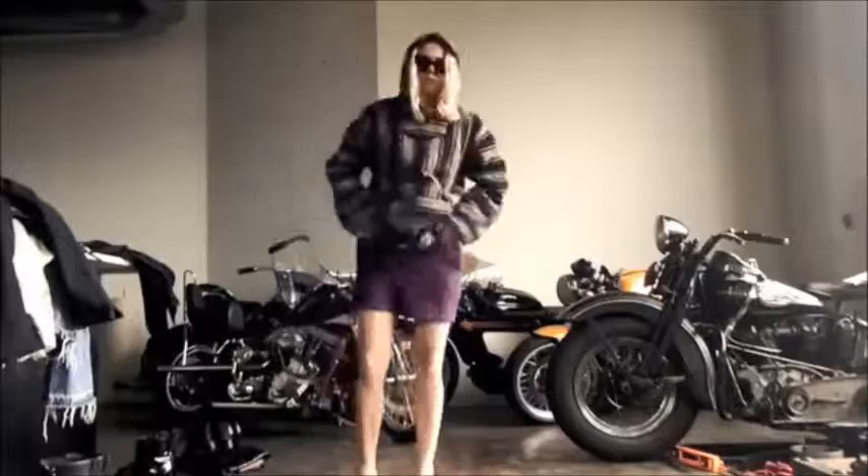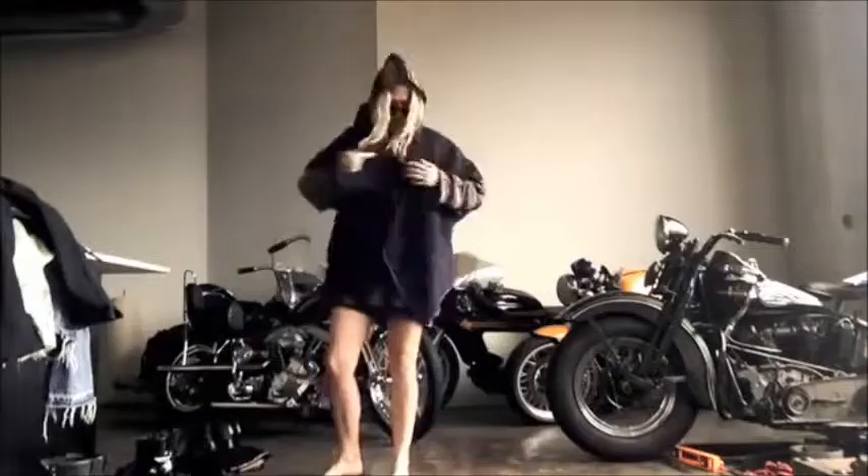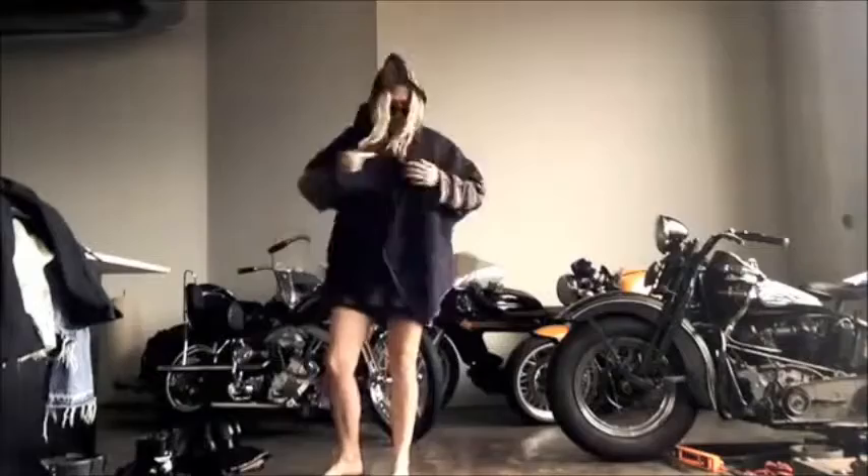These are my cashmere shorts that I love from Elder Statesmen. And this is a huge wool cape with no sleeves from Suno. I just love layering the Baja with other wool cape kind of hippie things. That's the Baja — I'll see you guys later.